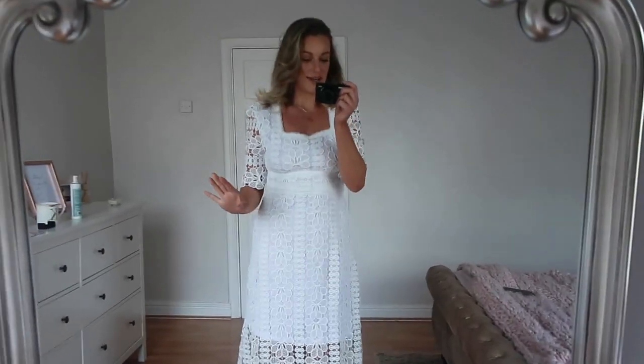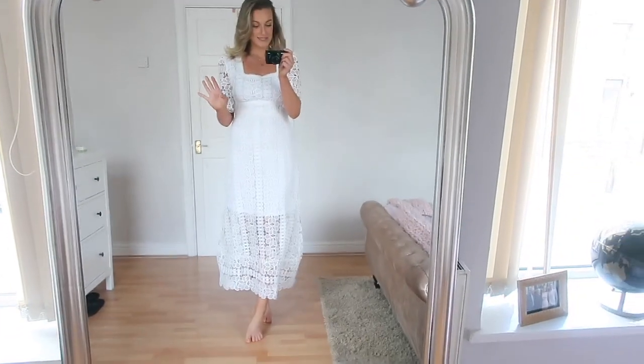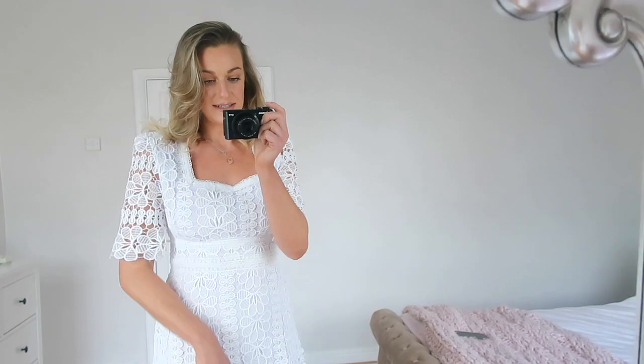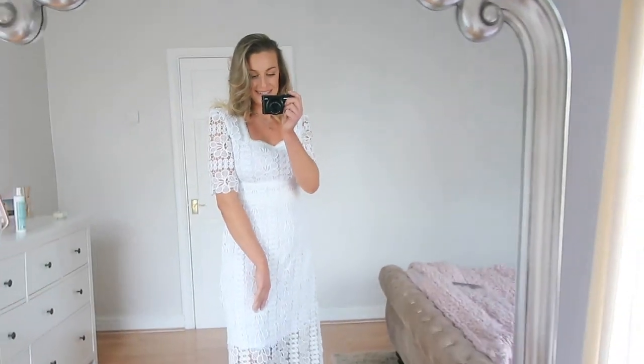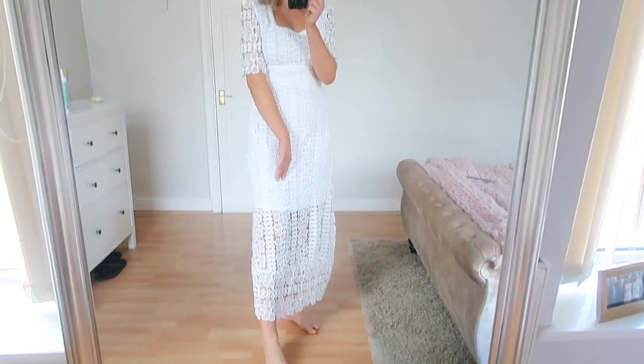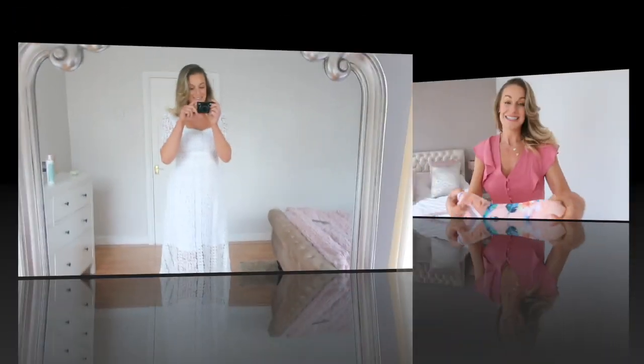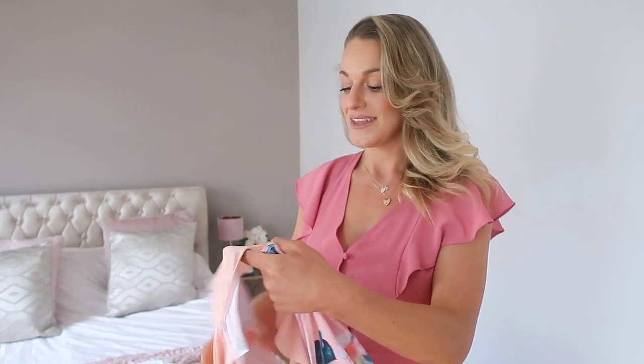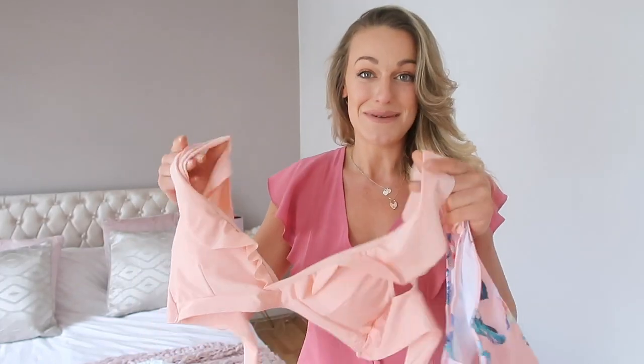The back is just super plain and simple — a really elegant, classy white dress. My review of this one is I'm quite happy and the fit is actually really nice, which I'm surprised at. What do you guys think of this piece? Let me know in the comments.